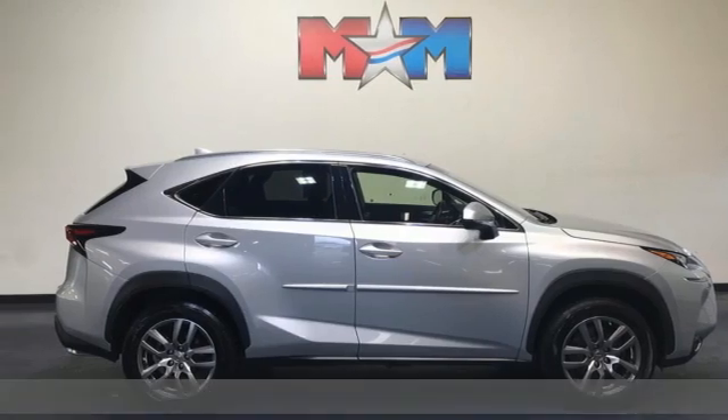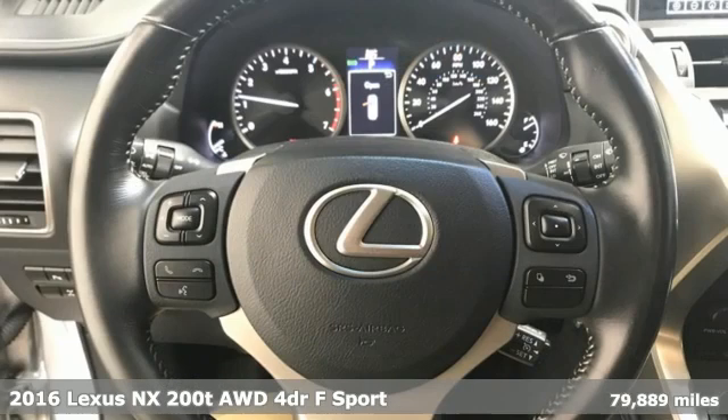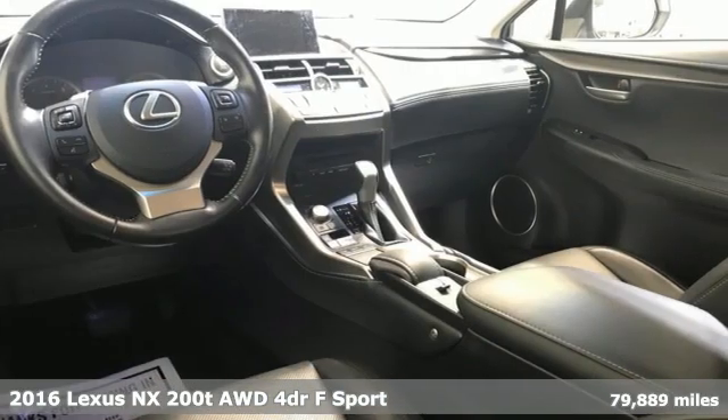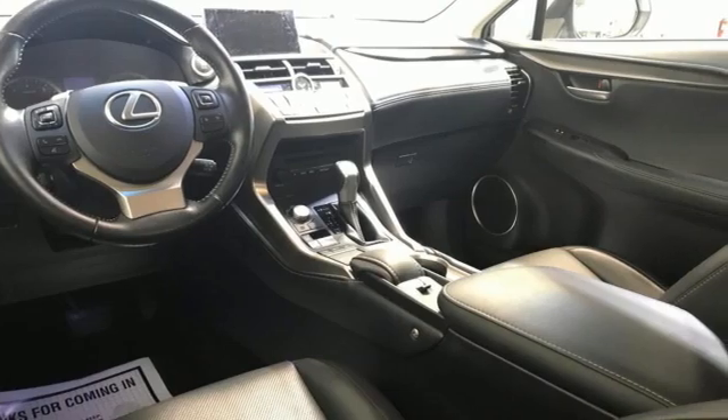It's a 2016 Lexus NX200T. Live a lifestyle that leaves a lasting impression in this Lexus. It's equipped for all your driving needs and wants.